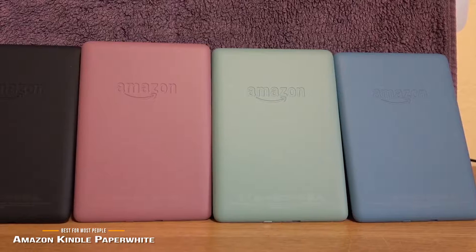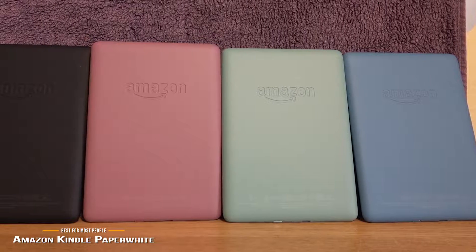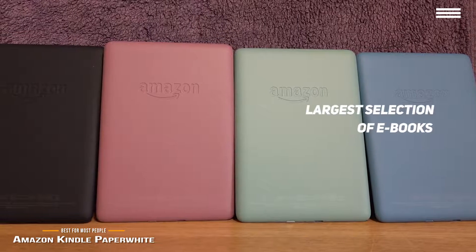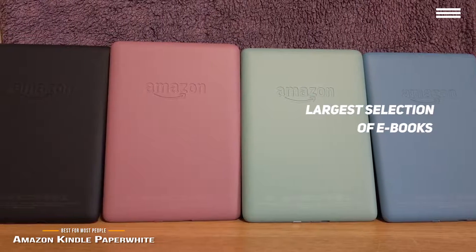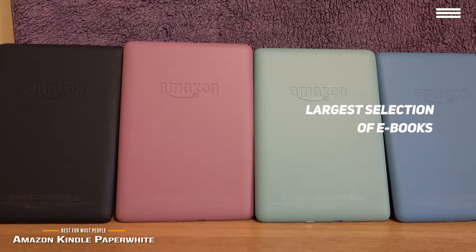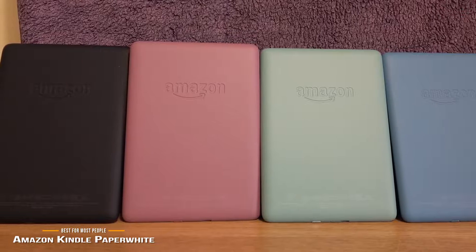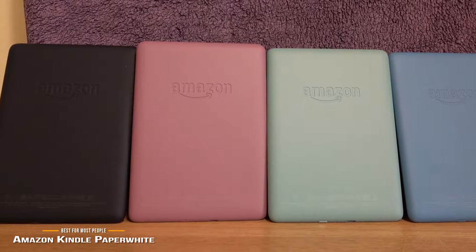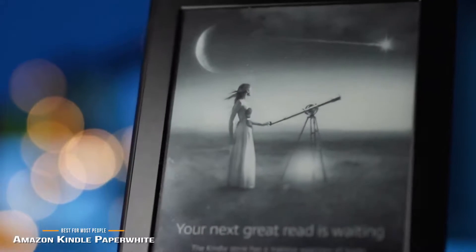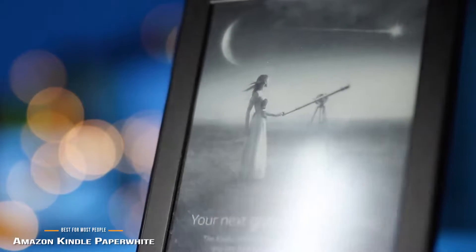The Kindle Paperwhite is a great choice for just about anyone, whether you're new to ebooks or an ebook lover, as Kindle rules the roost as far as having the largest selection of ebooks available. You can also subscribe to magazines and newspapers, and if you're an Amazon Prime user, you can borrow books for free from an extensive list of titles, so finding great things to read will be easy even for the first timer. If you're not so keen on the Amazon ecosystem and would prefer a Kindle alternative, then hang on as we have the Kobo Libra H2O coming up next.